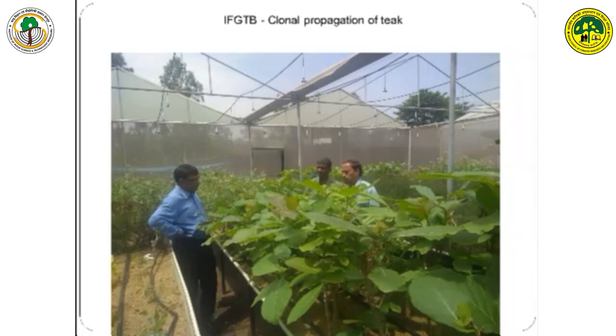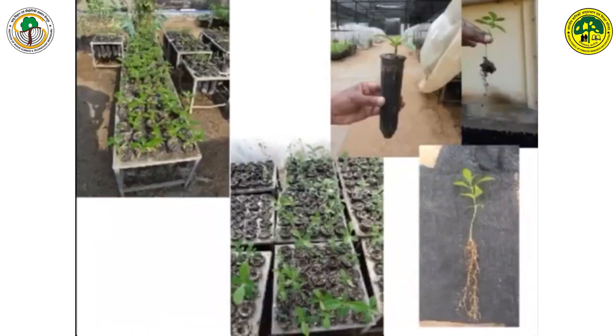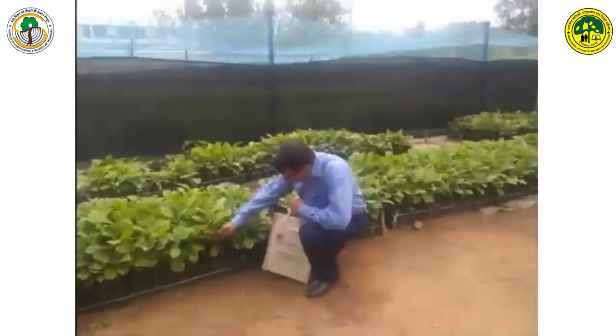These buds go to the tissue culture lab where they are multiplied — shoot multiplication. After multiplication, they come back to the greenhouse for rooting. We have done rooting in the greenhouse conditions, and it has given very good results. This is the rooted cuttings ready for planting.